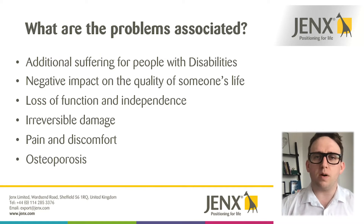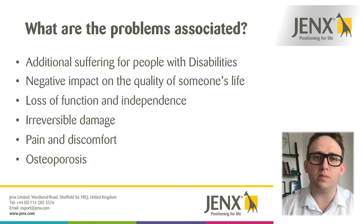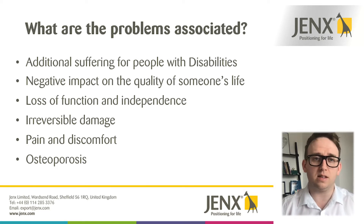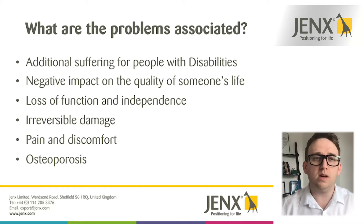Let's take a look at some of the problems associated with secondary complications. First of all, it can increase the suffering of people with disabilities, and obviously anybody involved in the care of someone with disabilities is looking to reduce that as much as possible. It can have a really negative impact on the quality of someone's life, such as the loss of function and independence. For example, if somebody forms contractures at the knees and the hips and they're not able to be in a standing position where previously they have been able to, that obviously limits the amount of function that person has.